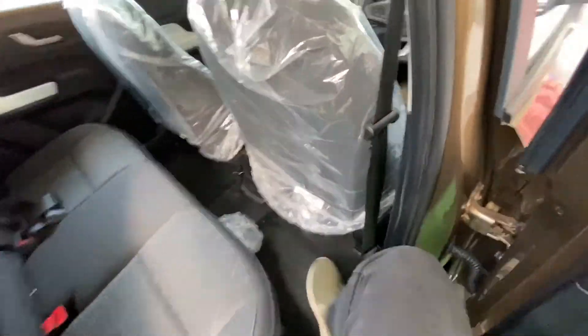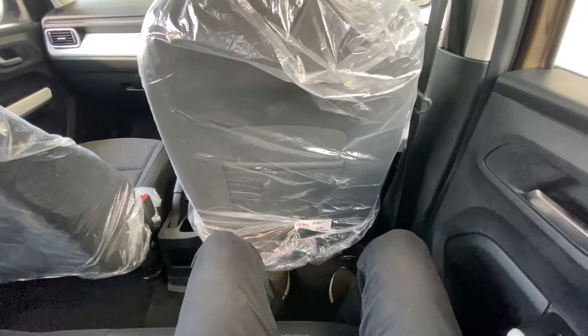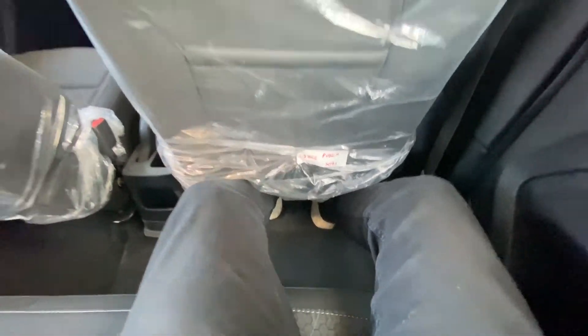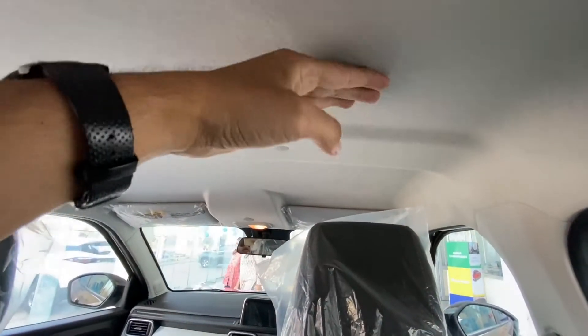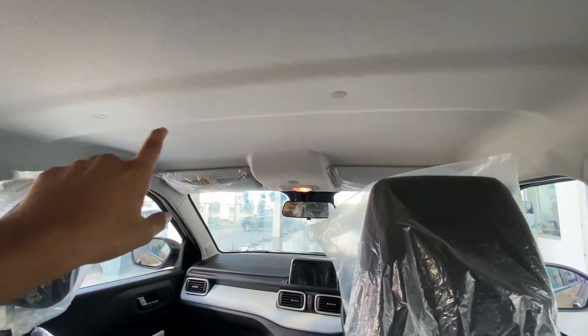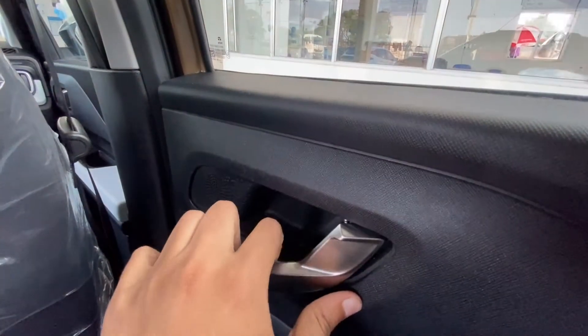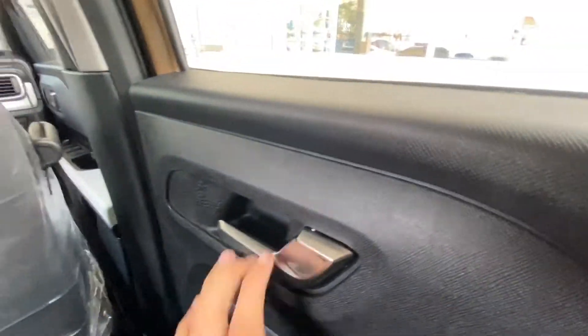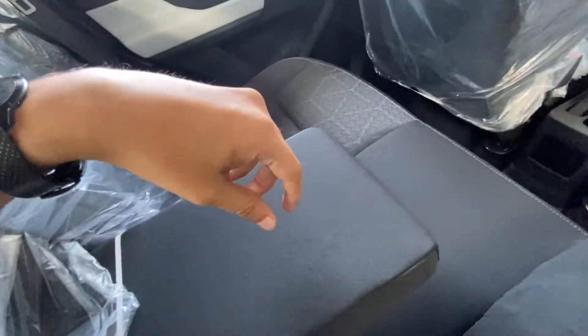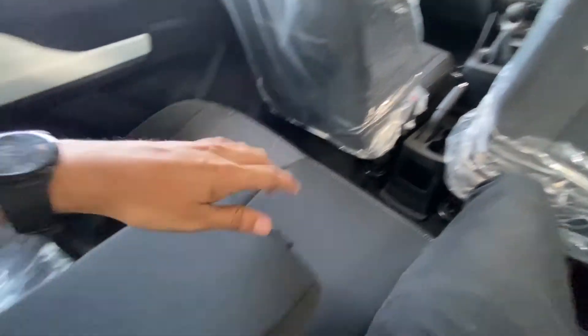Space-wise in the back, I've adjusted with my head — my height is 6 feet — and this is very good. The legroom is also given good space, and the headroom is fine. There is a coat hook and handle given. There is also a power window, and a rear armrest has been given. There is no cup holder here, but it's fine.